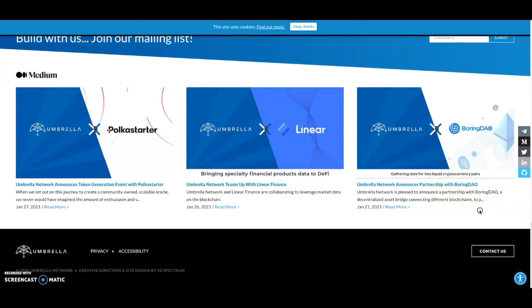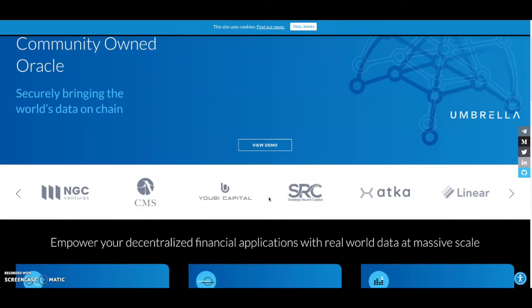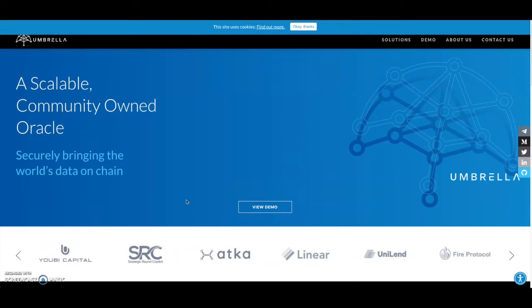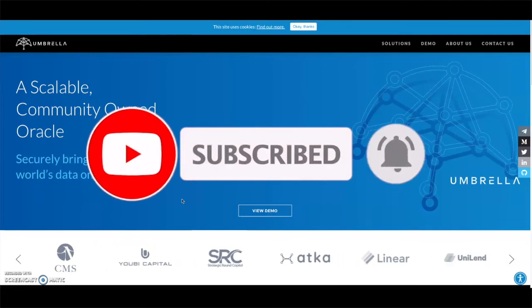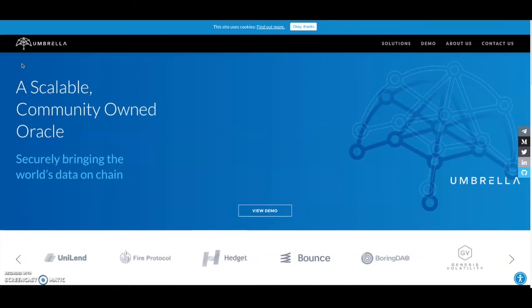They also have a partnership with Boring DAO that I didn't cover, but it's there. So these could be two good oracle plays coming out in February for PolkaStarter. Option Room is going to sell out quick — on Bounce and on PolkaStarter — and the price is going to go crazy once it drops on Uniswap. Same with Umbrella Network, it seems like it's going to go crazy too. I also have another token dropping on Falcon Swap in the Polkadot ecosystem, so let's go check it out.